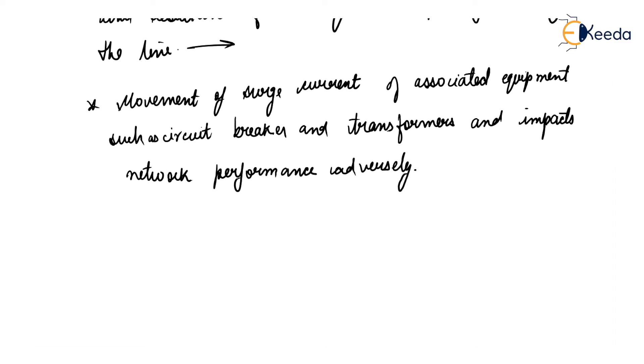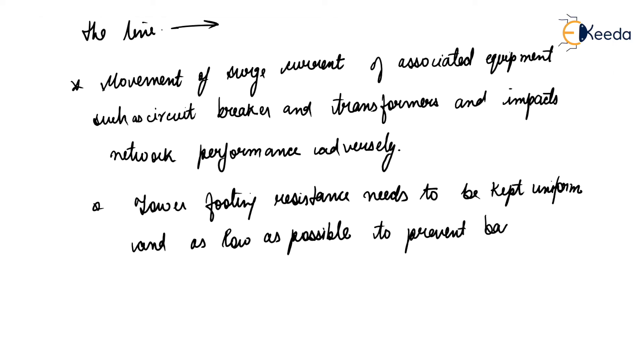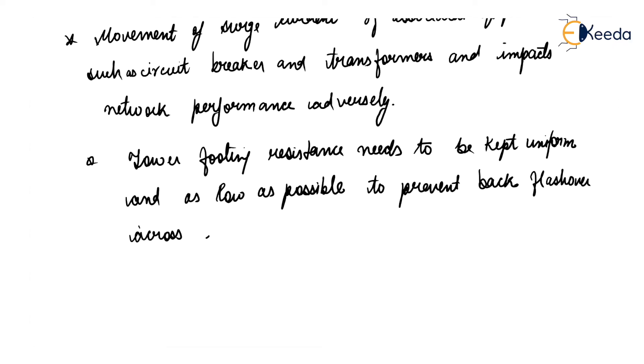So, tower footing resistance needs to be kept uniform and as low as possible to prevent back flashover across the insulator under lightning conditions.